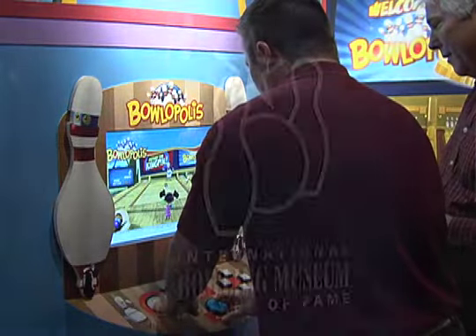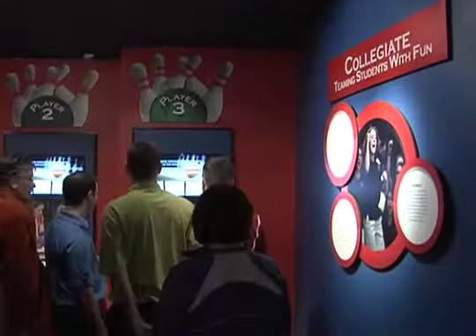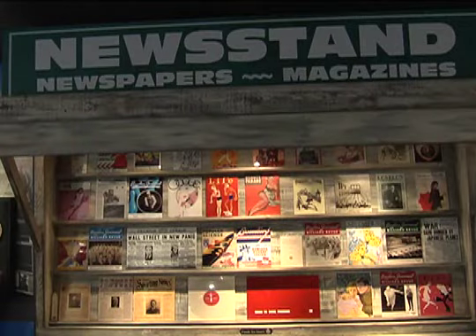The International Bowling Museum and Hall of Fame has moved to Texas and completes an already impressive campus in Arlington. It is an integral part of the International Bowling Campus here, and not only can bowlers come and learn how to bowl better at the International Training and Research Facility across the street, they can come here to the Hall of Fame and learn about the great history of the sport.